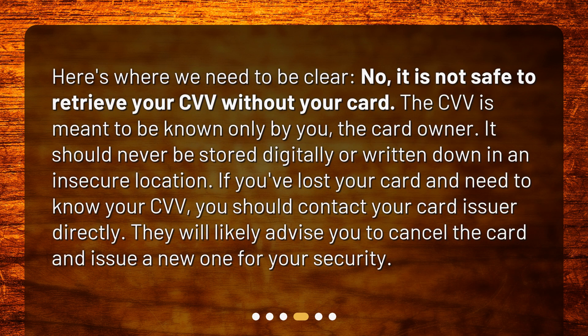Is it safe to retrieve my CVV without my card? Here's where we need to be clear: no, it is not safe to retrieve your CVV without your card. The CVV is meant to be known only by you, the card owner. It should never be stored digitally or written down in an insecure location.